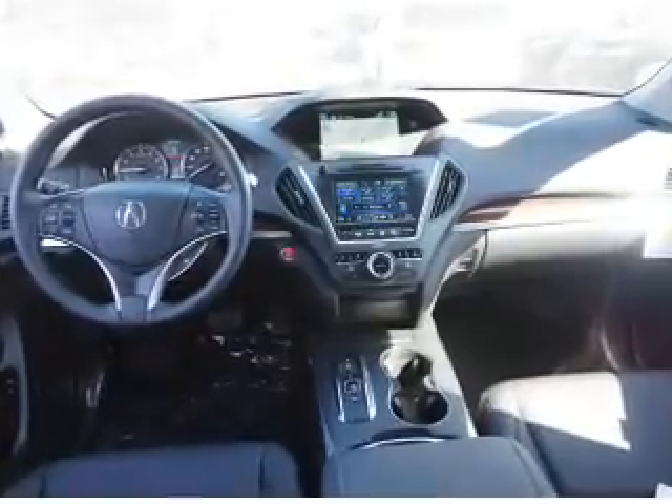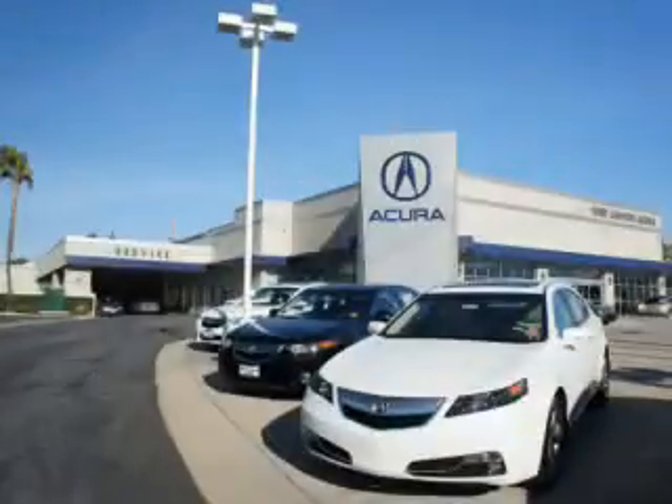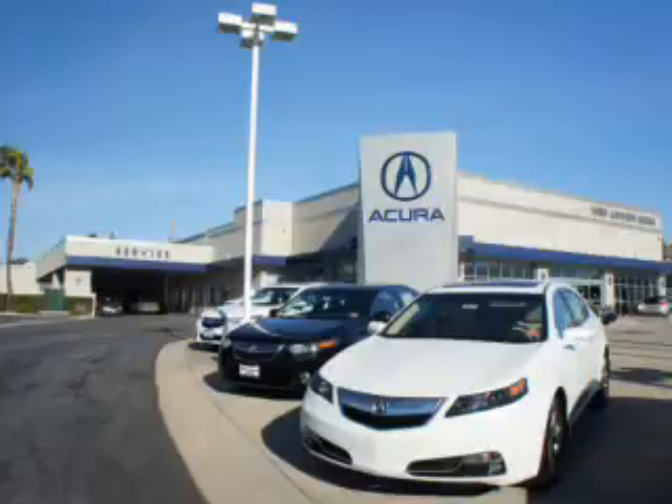Let us put you in the driver's seat today. Call or click to contact us. At Weir Canyon Acura, you can be sure you'll get the right vehicle for the right price. And that's just the beginning — get the respect and great price you deserve.